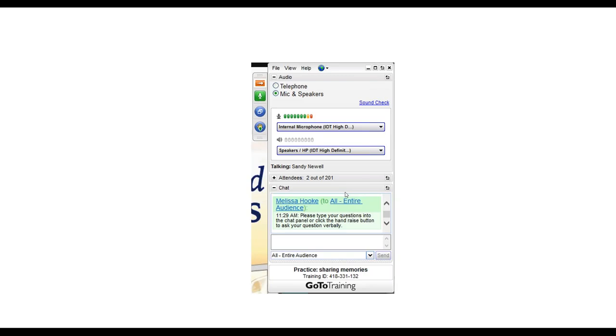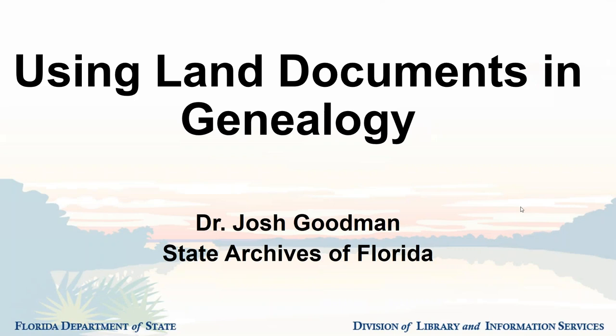Good morning everybody. Welcome to Using Land Documents in Genealogy. I am Dr. Josh Goodman from the State Archives of Florida. I am the Archives Historian and I spend a lot of time working with different individuals and groups around the state, learning how to use different kinds of archival resources to complete all kinds of projects in local communities, counties, and genealogical projects.